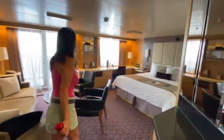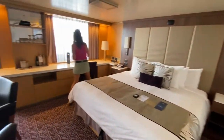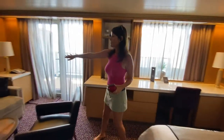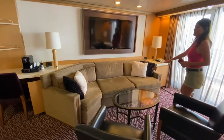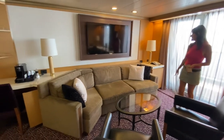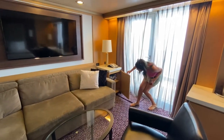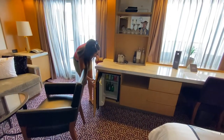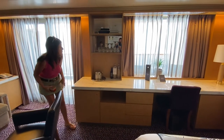Massive bed. Beautiful desk area here, looking out to sea. And a wrap-around sofa — it can convert into a bed if you have a family. Beach towels are in there. And you have the mini fridge right there, with ice replenished daily.